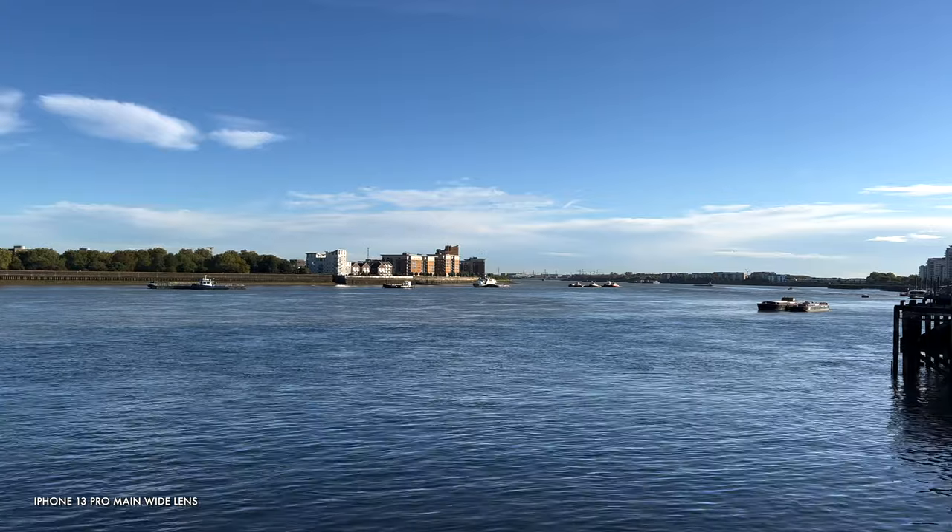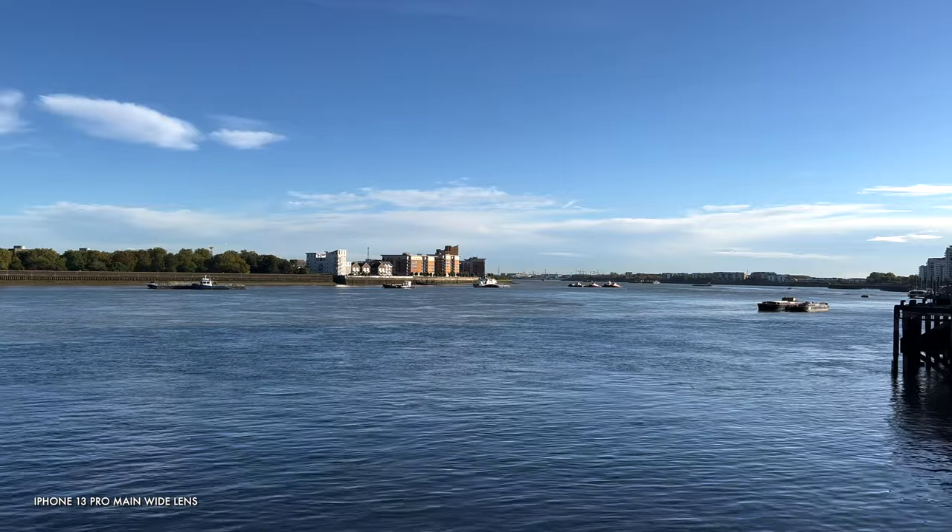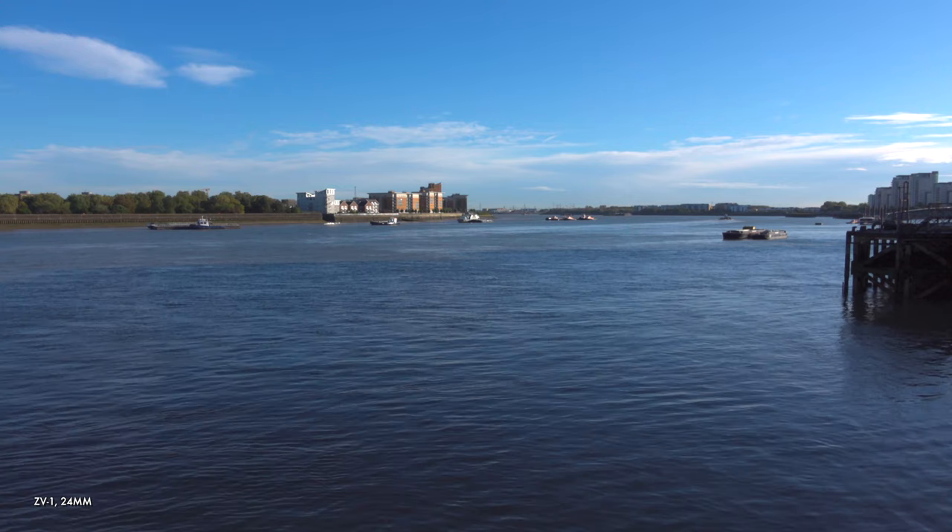This wide view also works well for general environment shots, scene setting, and it can be good for landscapes and architecture too. Now let's get ultra wide.